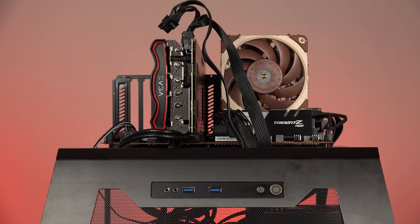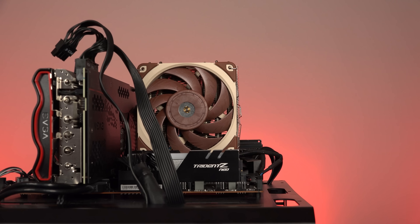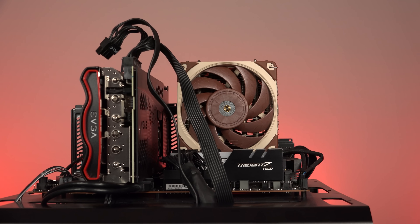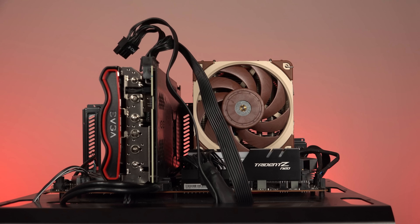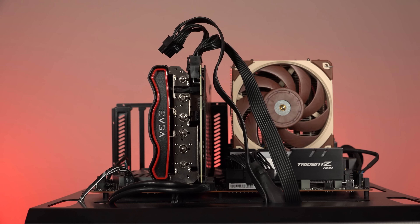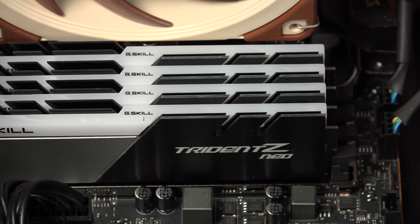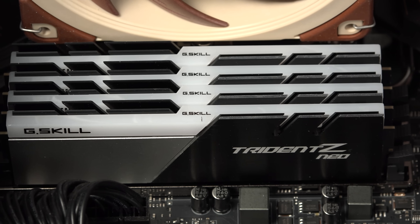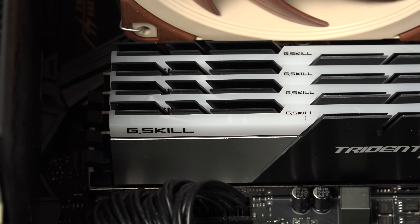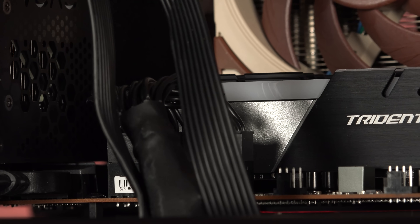I'm even using the exact same RAM kit, just turned down for the 3200 run. This is G.Skill Trident Z RGB Neo RAM — AMD-designed and certified — in a 4x8 gigabyte configuration, so all four slots and all four ranks are filled. It is sold as DDR4-3600 CL16 RAM, and the specific timings are 16-19-19-39, with XMP enabled in the motherboard's BIOS.